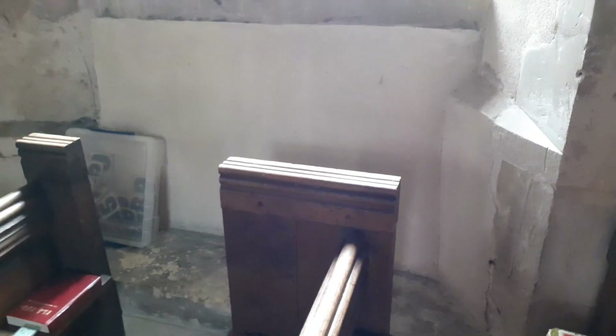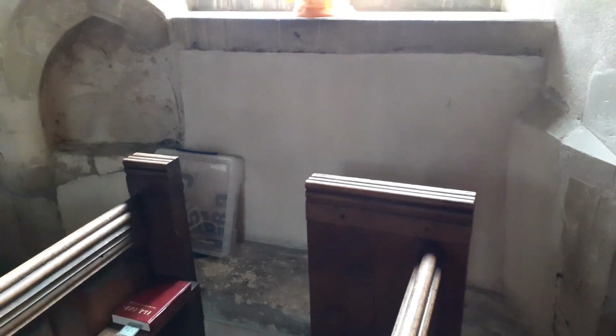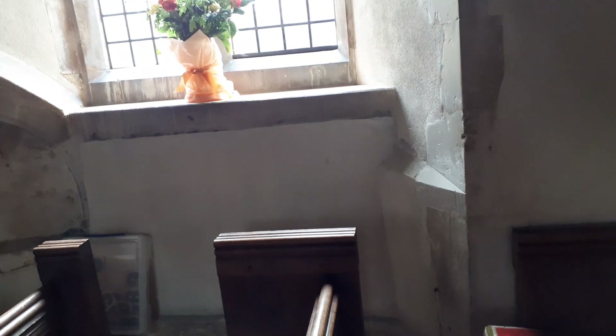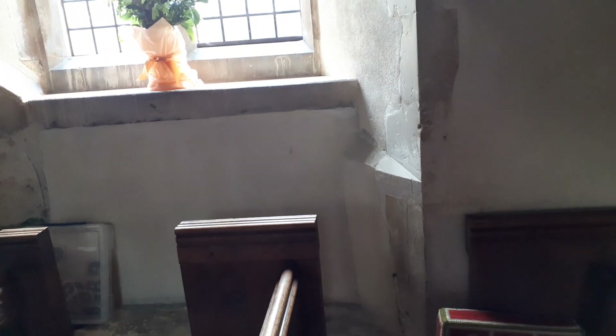Here we have the original priest seat and piscina in the corner — it's been heavily worked. That is called a sedilia.